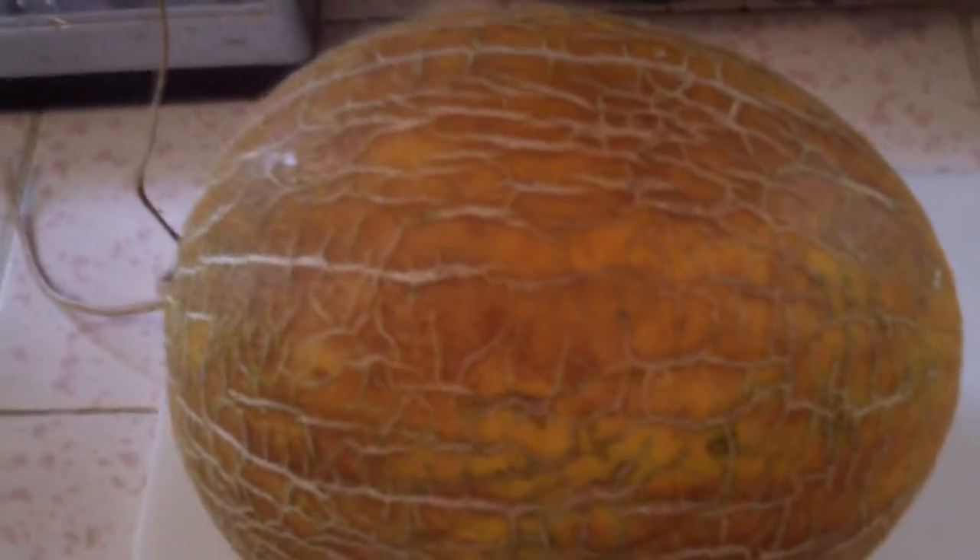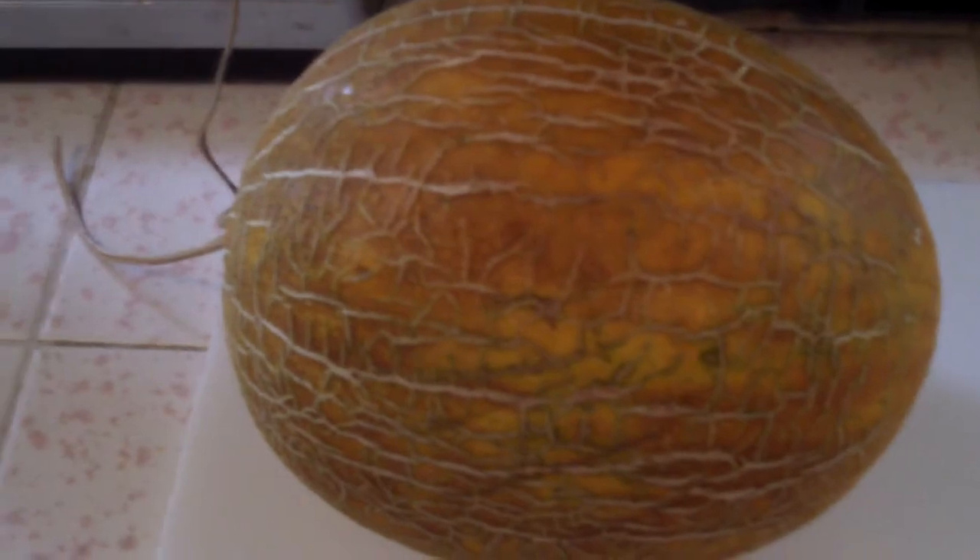Here we go. This is the Ibarri King Melon from Amazon. I grew this from seed starting in May of 2018. Today is August 27th, 2018. And I'm about to cut this baby open and take it over to my mom — she's over at the health center trying to get better.